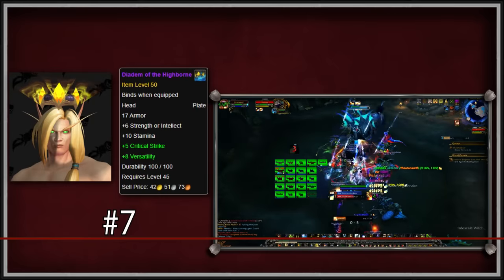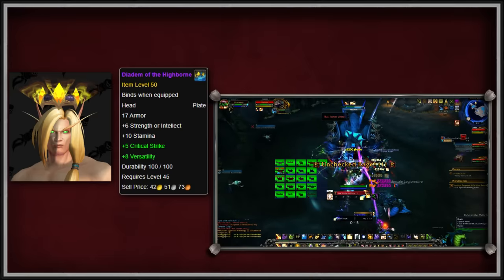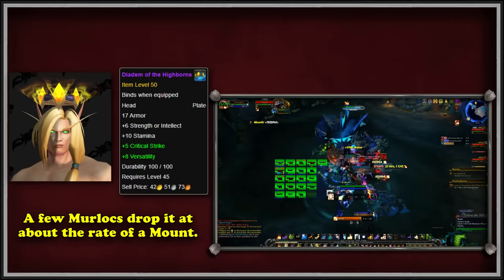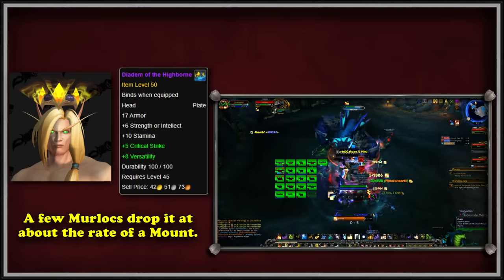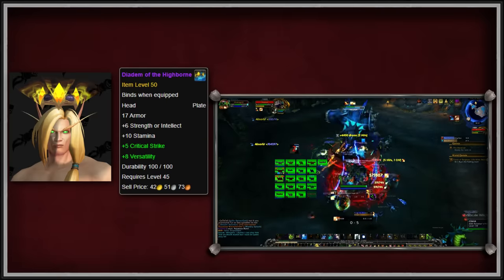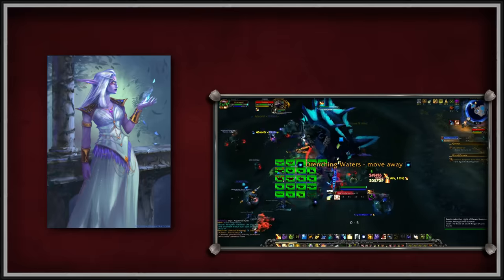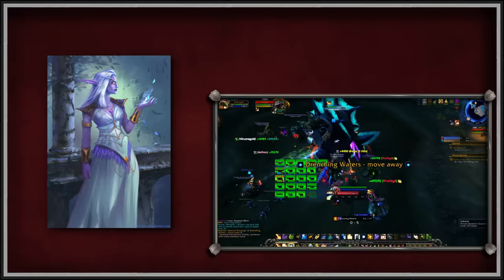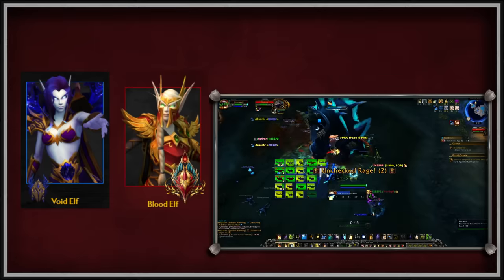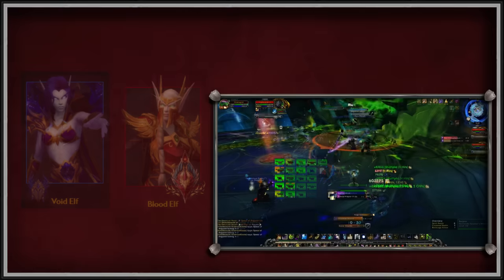And at number 7, we have the Diadem of the Highborne. This plate item worn in the head slot has a very low chance to drop from the trash in the Tomb of Sargeras raid. The drop rate is at best 1% from a few murlocs, meaning that a lot of farming is required. What makes this transmog so popular is not only is it beautiful, but it also fits into the RP community of the Highborne. While Highborne have never officially been added as a playable race, players can make Void Elves or Blood Elves and pretend they are uncorrupted High Elves.